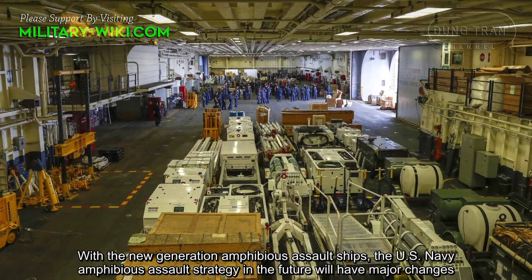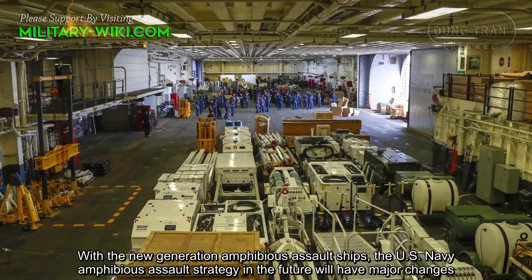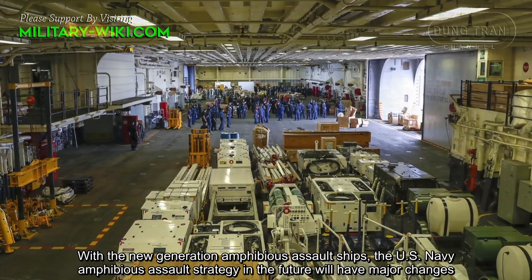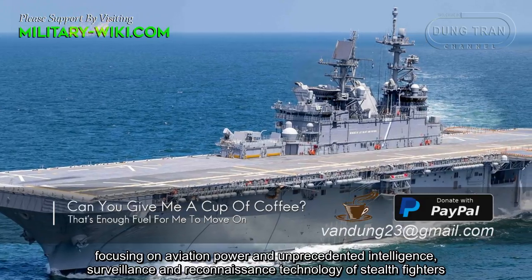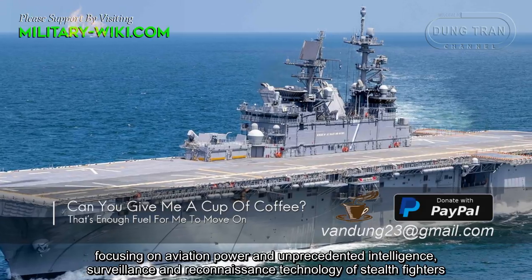With the new generation amphibious assault ships, the US Navy amphibious assault strategy in the future will have major changes, focusing on aviation power and unprecedented intelligence, surveillance, and reconnaissance technology of starfighters.